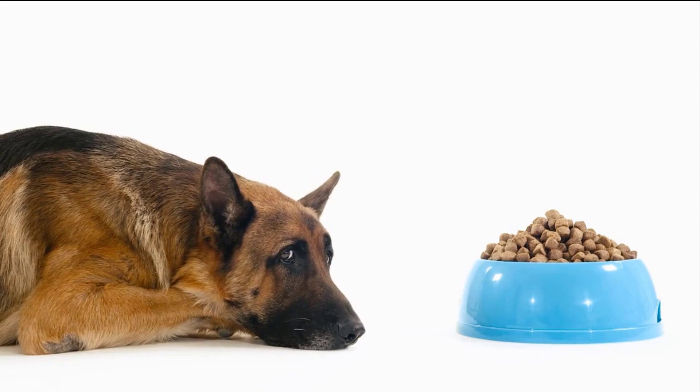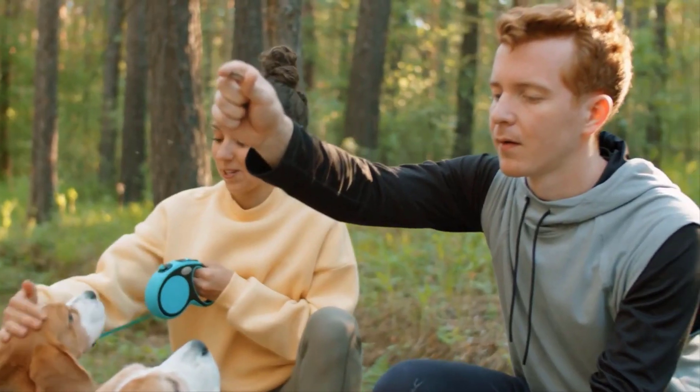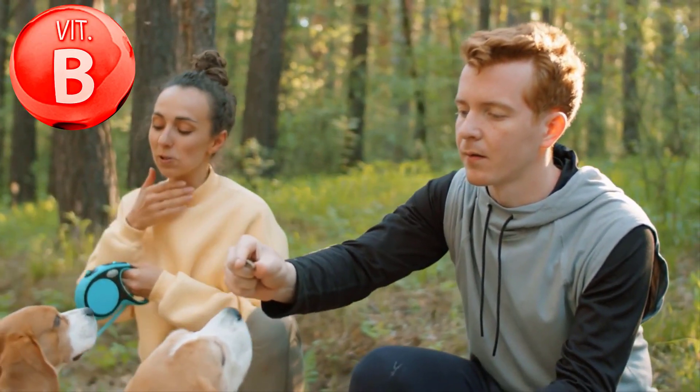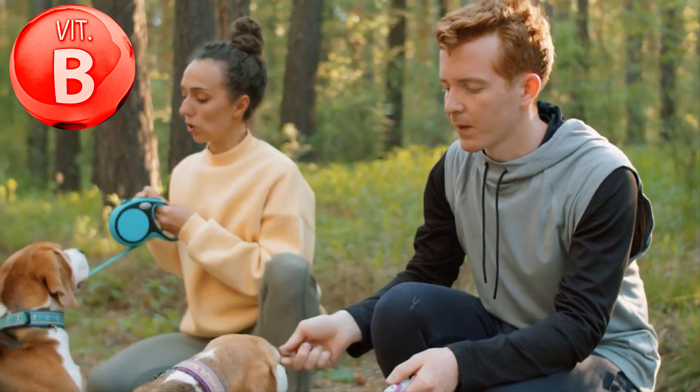If your dog is not willing to eat because of poor digestion, you can give him vitamin B supplements to improve his digestion process. Vitamin B is highly beneficial for this.